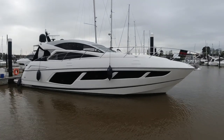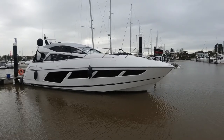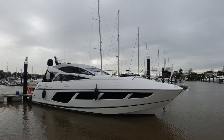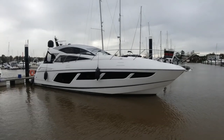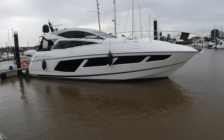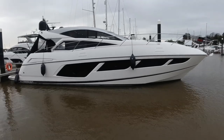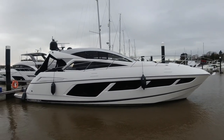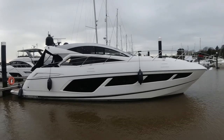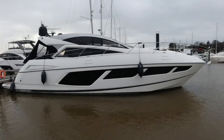Delivered by us in spring 2016, she's one owner from new, always kept here on the UK South Coast, so no exposure to the UV sunlight typically associated with boats kept in the Med. She's a very, very high spec boat, one of the highest spec Predator 57s we've ever built, with the largest shaft drive engine option, twin 900 horsepower Volvo D13s and the Sleipner Vector Fin stabilisation system amongst many other options. So really nothing missing on this boat at all.